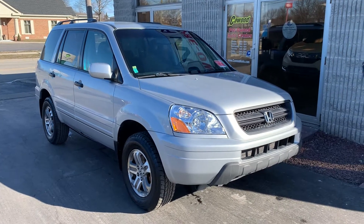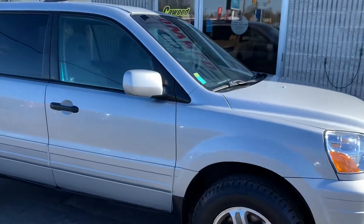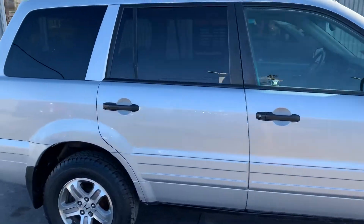Hello everyone, this is Ali with GearWord Honda and today I'm going to be showing you our 2003 Honda Pilot. We're going to do a quick walk around the vehicle, and we're also going to head inside and take a look at the interior.